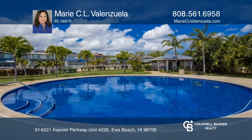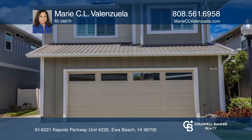Think this could be your dream home? Take the first step by calling Marie Ciel Valenzuela today!